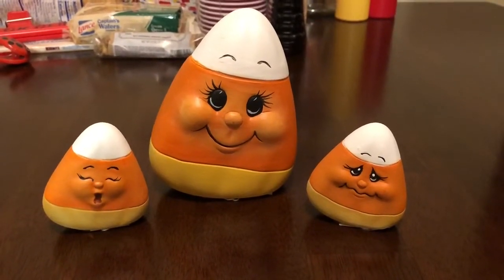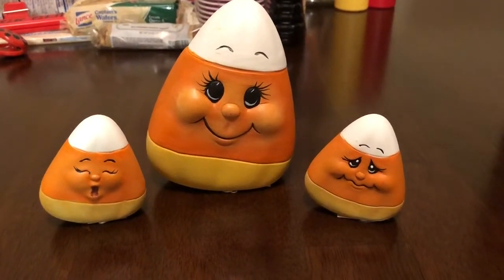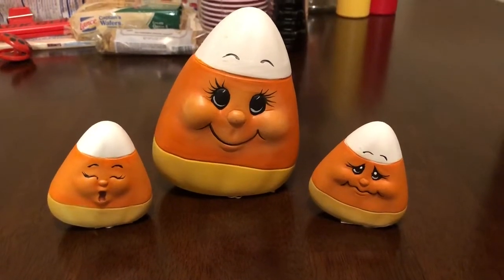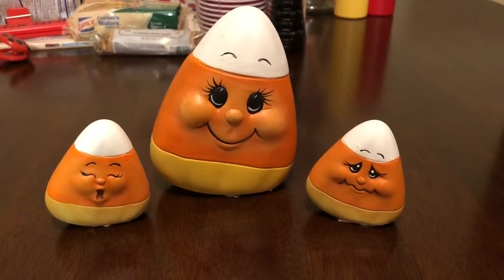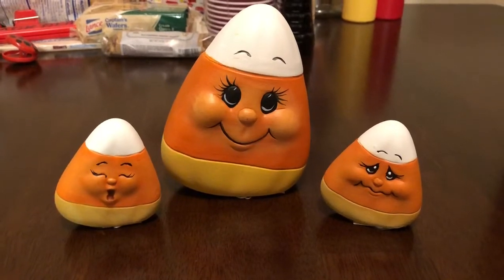And then at the end of the video, I'll show you a few things we picked up at Michael's. But starting with the craft mall — oh my goodness guys, they had so much cute decor there. It was hard to decide, but we picked out a few really neat and adorable pieces. And this first thing here is this little trio of candy corn.